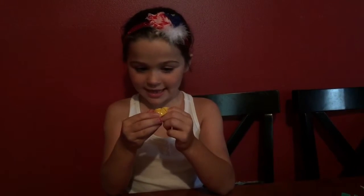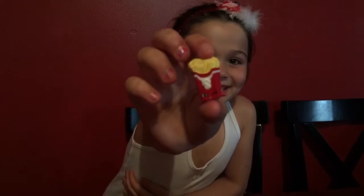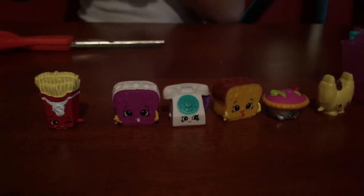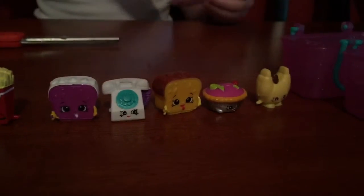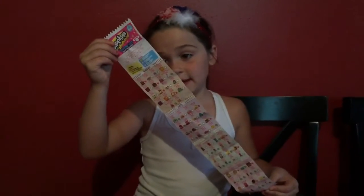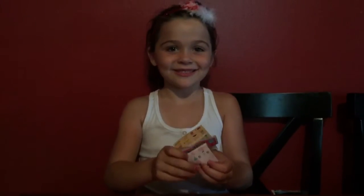Last one. Let's see. I think it's french fries. French fries. Wait, let me see what his name is. His name is... Boner French Fries.